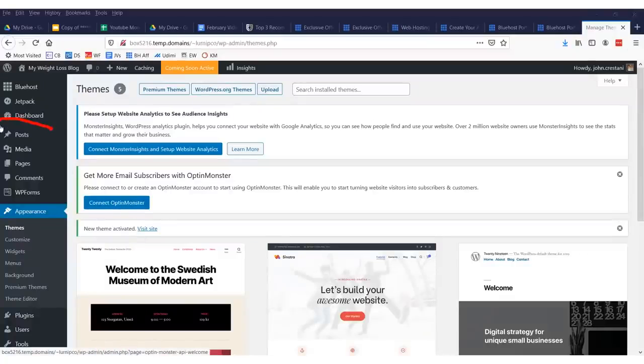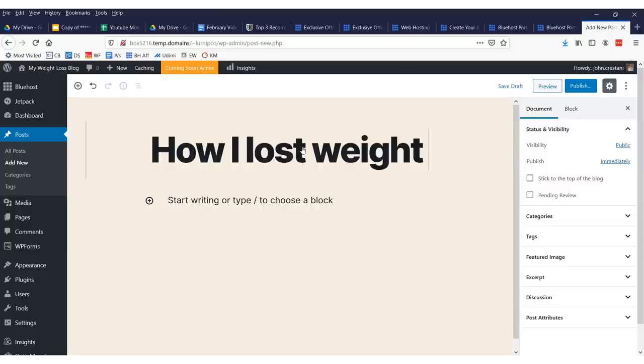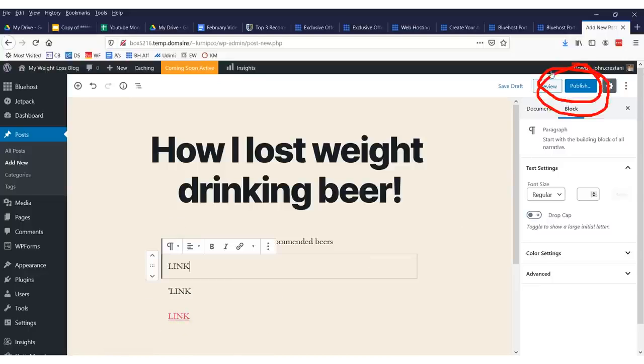Let's say you want to add a blog post. Go up to where it says Posts and click 'Add New Post.' By default, every website has a post called Hello World. Here we just add our title — for example, 'How I Lost Weight Drinking Beer' — and add some content like 'Here's how and here are my recommended beers.' To create a link, you highlight text, click the little link icon, and paste whatever your site or affiliate link is. Then click Publish. Now we have our post.